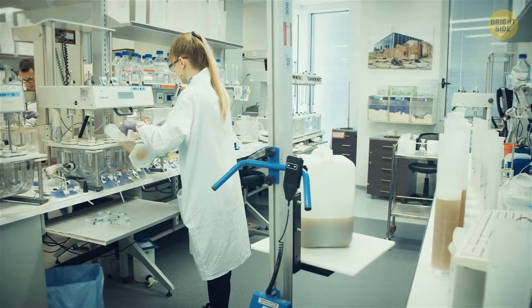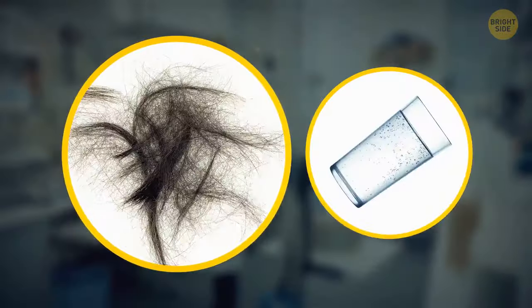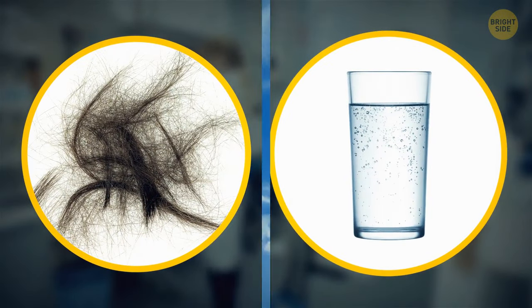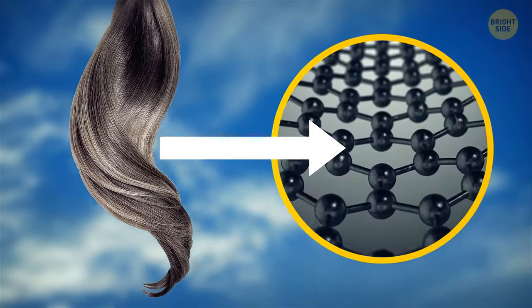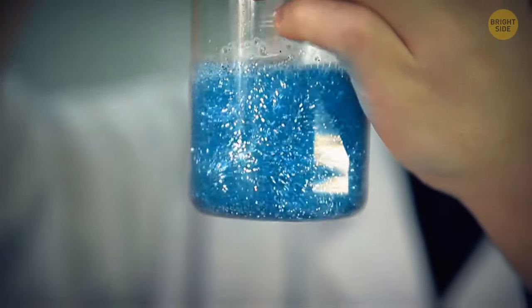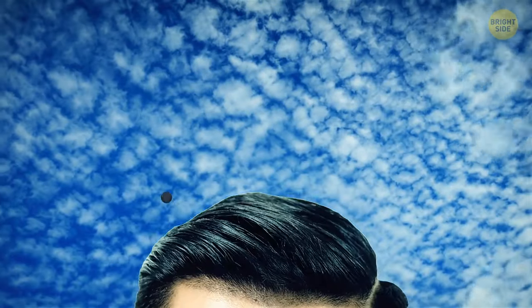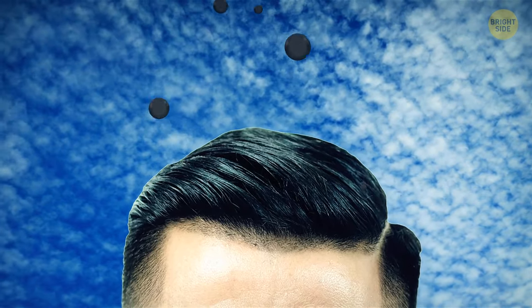Researchers at a university in Australia have used human hair to create organic high-tech devices for testing the quality of water. The team took human hair and processed it to extract carbon from it. That carbon is then used for checking if there are any unwanted substances in drinking water. It turns out that our hair can be transformed into carbon particles that can detect specific substances.